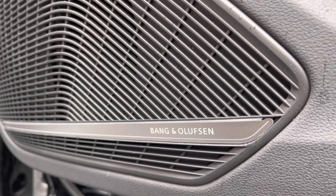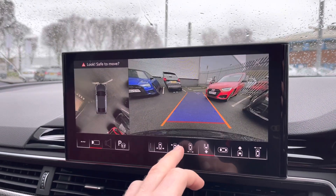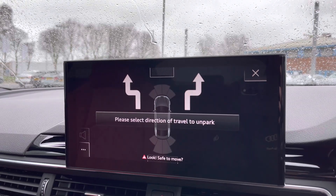You also get the Bang & Olufsen premium sound system delivering high quality audio, and you'll also benefit from the 360-degree parking camera offering many fields of view of your surroundings when parking in tight spaces, which can be further assisted with the park assist function.